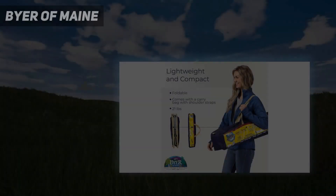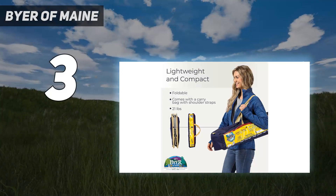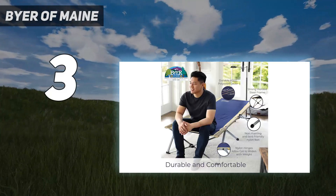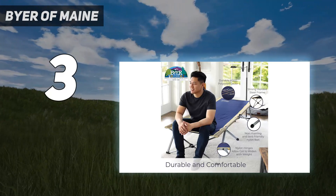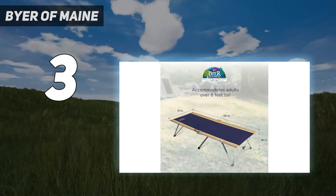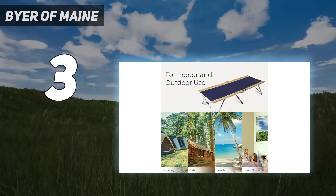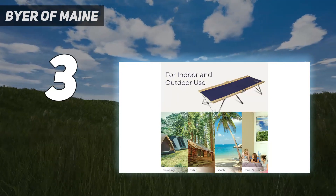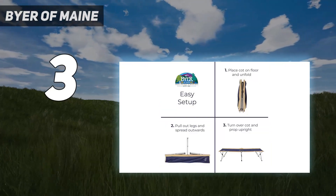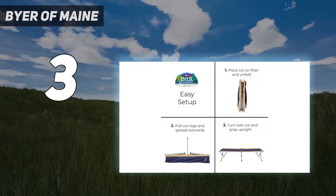At number 3: the Buyer of Main. Setting up a tent can be no small feat, so for additional ease while car camping, the Buyer of Main Easy Cot is your best option. Out of all the cots we tested, this one had the easiest setup by far, and it only took a matter of seconds to have the bed ready to go. The instructions are easy to follow and they're printed on the side of the bag to make the setup that much more trouble-free.